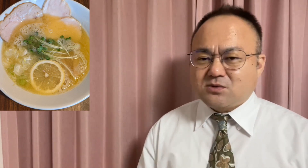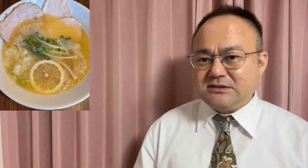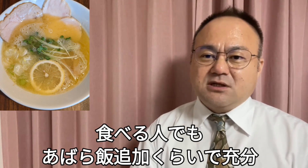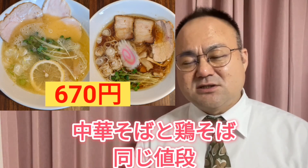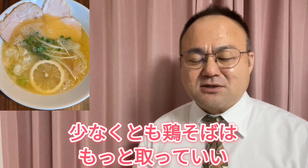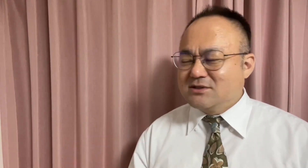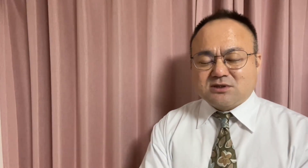生命屋ケースさんの麺は多分18番前後の太さで、麺量が150gぐらいあるんですね。だから1杯のボリュームが結構あります。一般的な男性だったら1杯に加えてあばら飯かご飯をつければ十分お腹いっぱいになれると思います。そして値段が何といっても安い。670円で鶏そばも中華そばも同じ値段ですが、中華そばには豚バラチャーシューがドンと入ってくるので、麺のボリュームもスープも具のボリュームもあり、食べて満足できます。